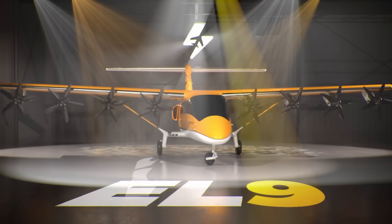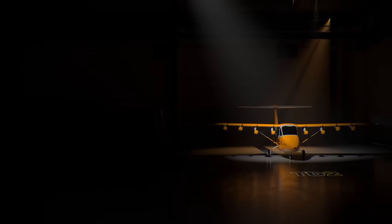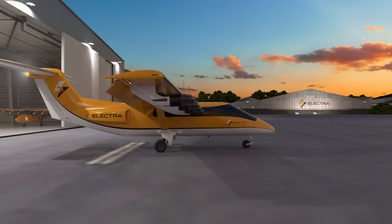With unmatched efficiency, flexibility, and safety, the EL9 is more than an aircraft — it's a transformative tool for connecting communities with minimal infrastructure.